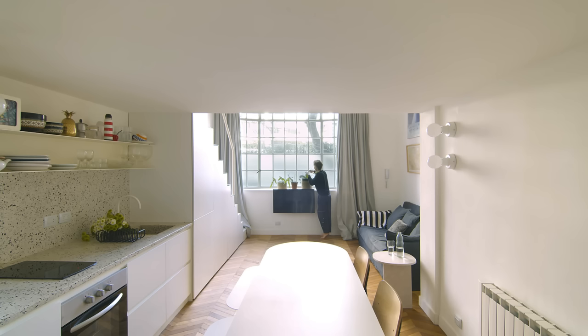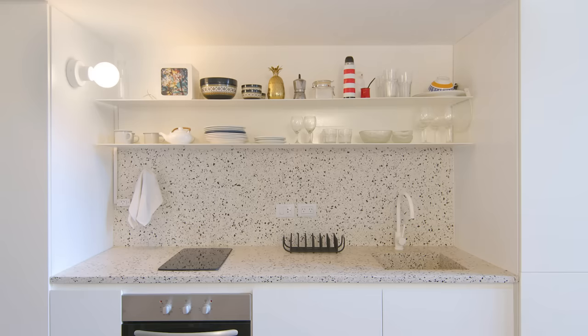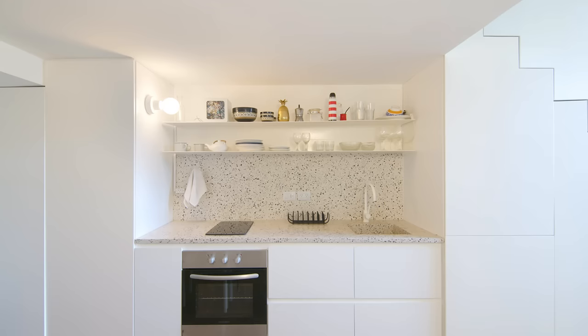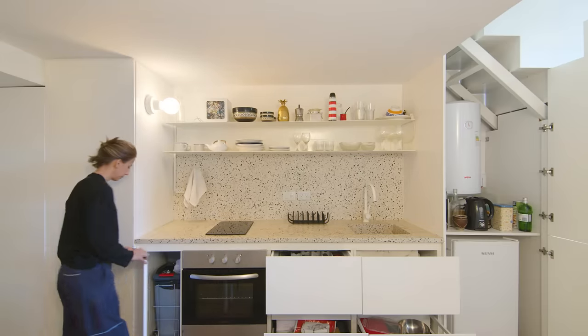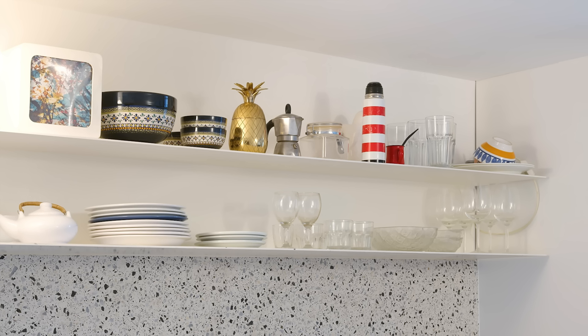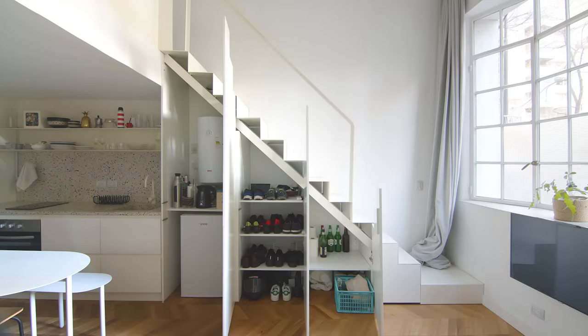The kitchen is one unit with the staircase. It's minimal but fully equipped with an electrical stove and oven. To make this little kitchen feel more spacious, all the cabinets are designed in the lower part of the kitchen and we also built a floating shelf. Under the stairs is part pantry, part storage, and we also fit a fridge in there.